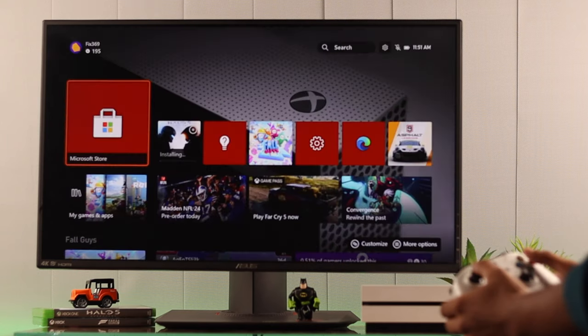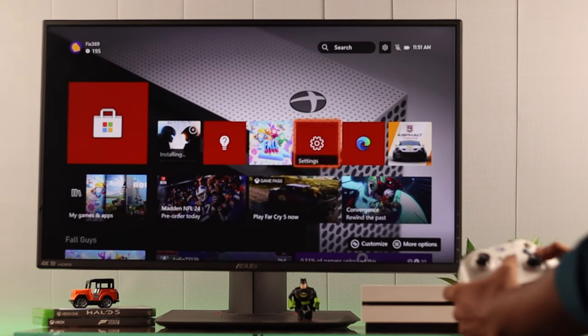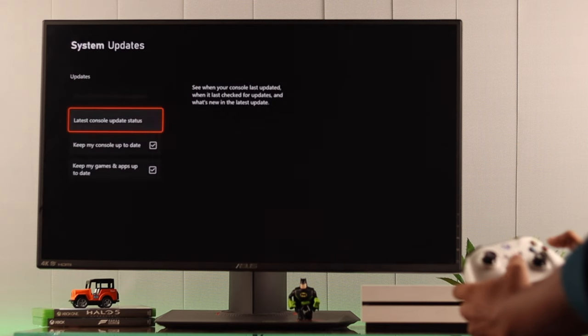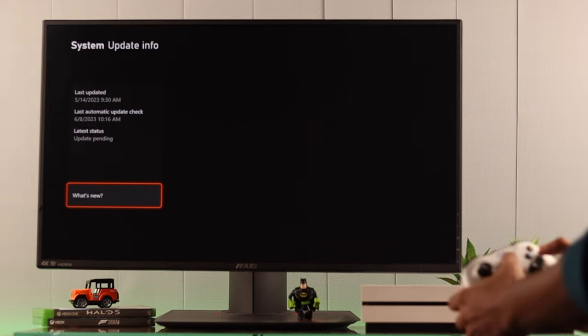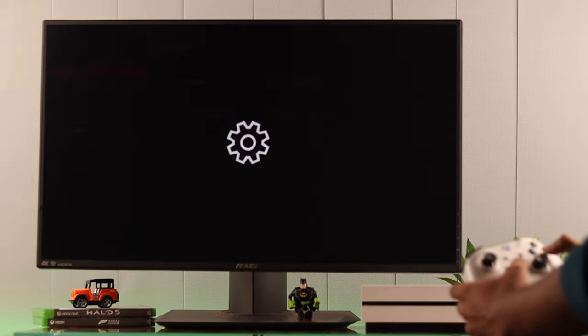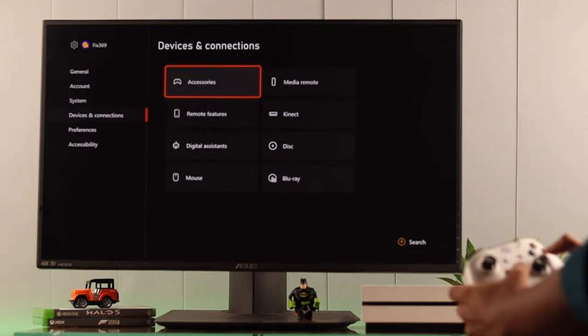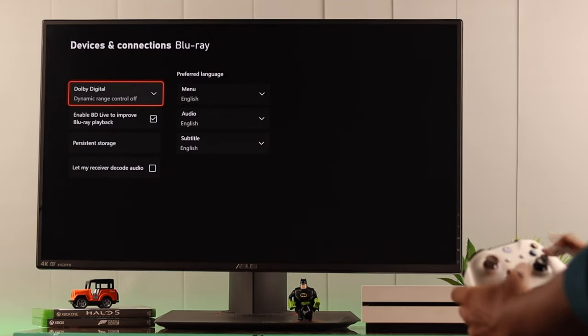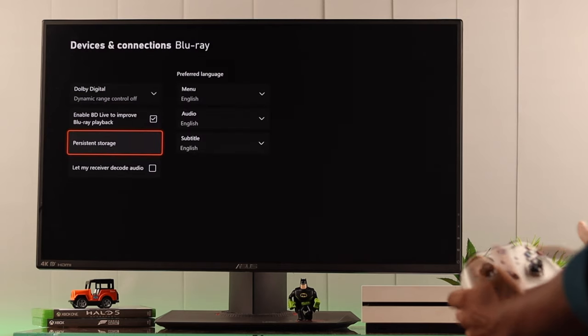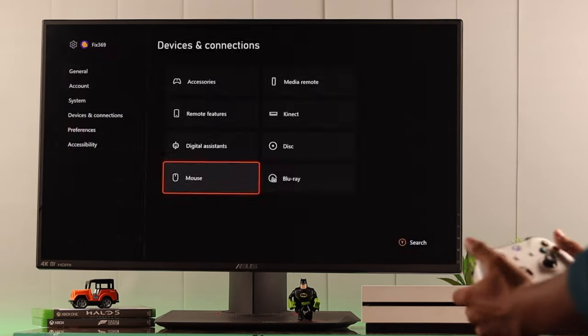If you're still facing trouble, first check for console updates. Go to Settings, then System and Updates — in our case, we have the latest updates installed. Next, clear the persistent storage. Open Settings again, go to Blu-ray under Devices and Connections, select Persistent Storage, and clear it. Then try reinserting the disc and it should work.